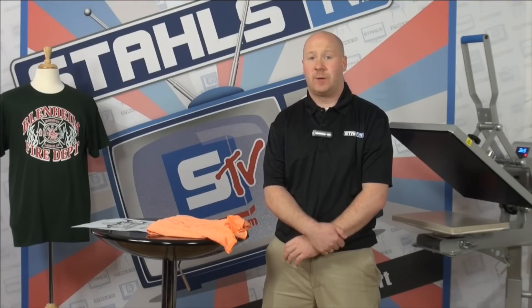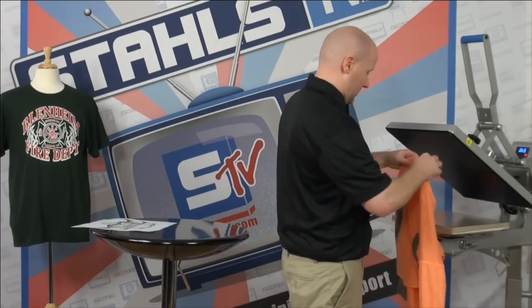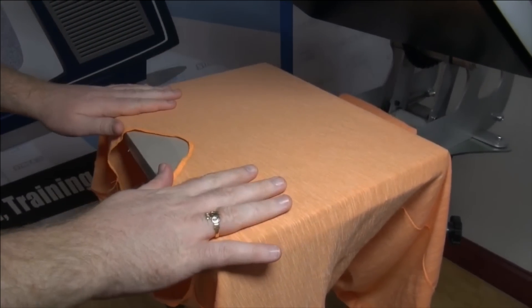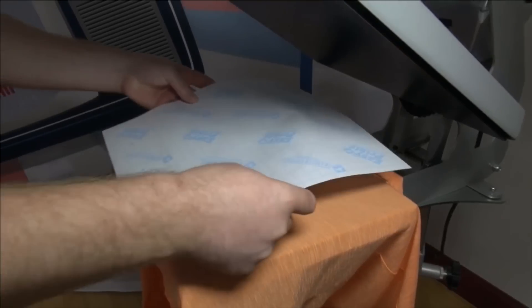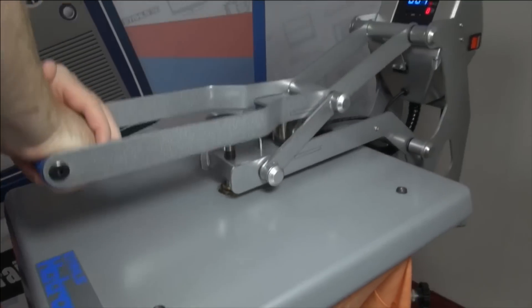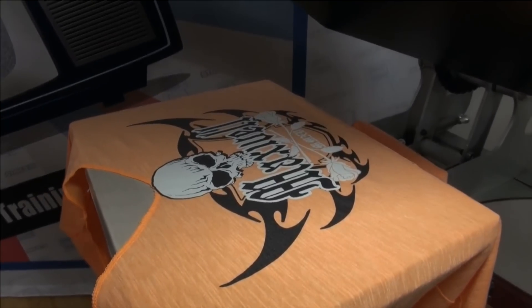Many embroiderers have to turn away screen printing business and send it to a competitor. Now using screen printed transfers, you become a one-stop shop and never have to turn a screen printing job away again. Let me show you how easy it is. Load your shirt, make sure the seam isn't there, and pre-press the garment for a recommended four seconds. Then take the screen printed transfer face down — this transfer is a 10-second press with a hot peel. No mess, no screen printing equipment, just a heat press, and your embroidery machine is still going. Here's a two-color screen printed shirt done in less than a minute.